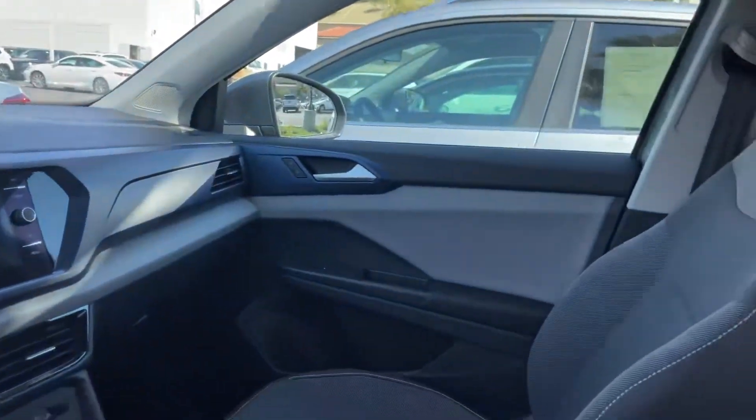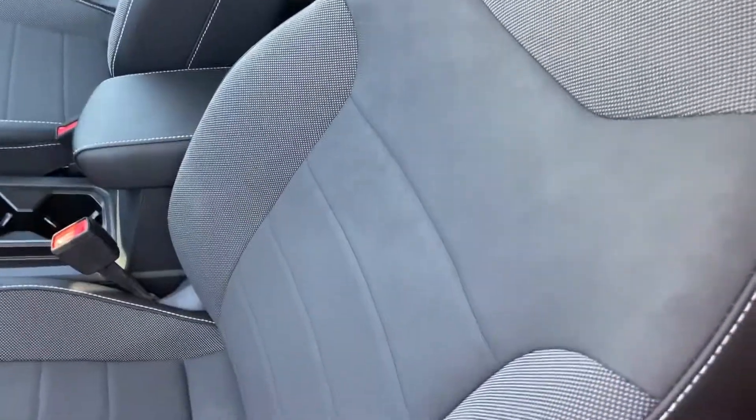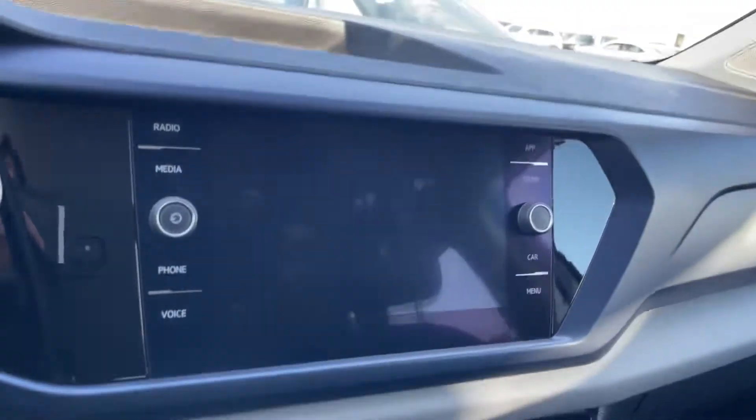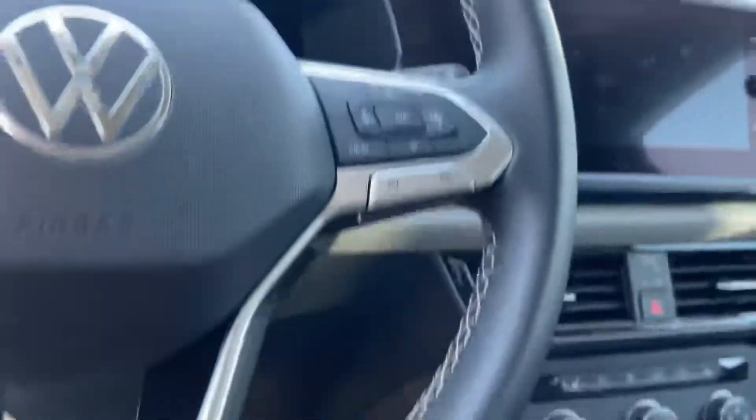Here's the interior. You get a nice cloth suede, and then it has a leatherette on the side as you can see right here. Your infotainment center right here, complete with Apple CarPlay and Android Connect. You do have a digital cockpit right there.